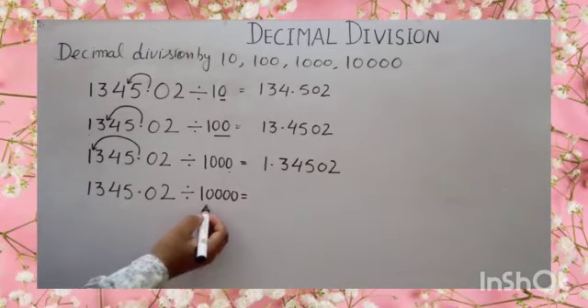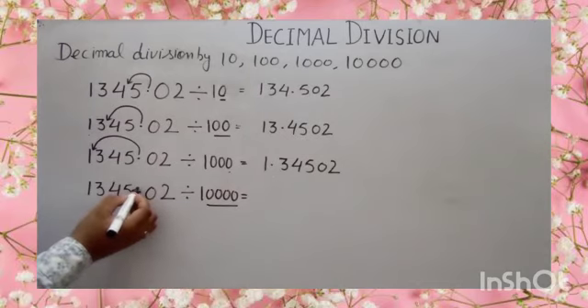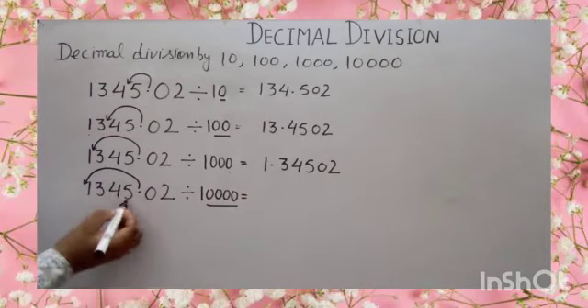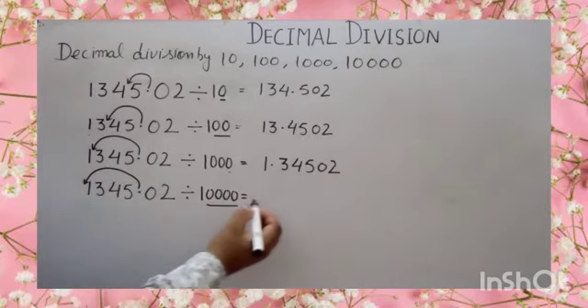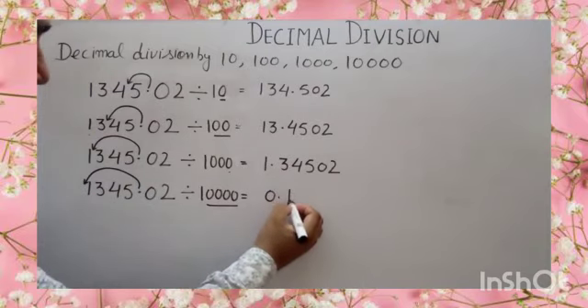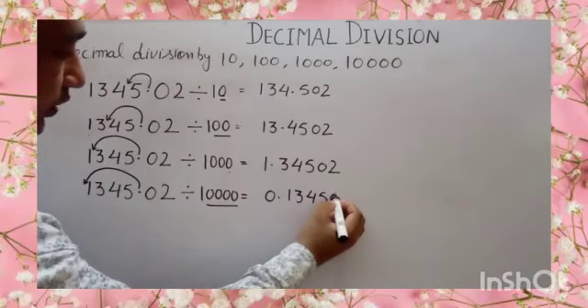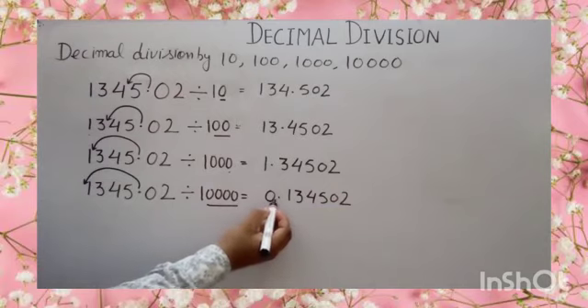And the last one, division by 10,000. Number of zeros are 4. So move your decimal on the left side four places — 1, 2, 3, 4. It becomes 0.134502. We have to put 0 before the decimal if no place is there.